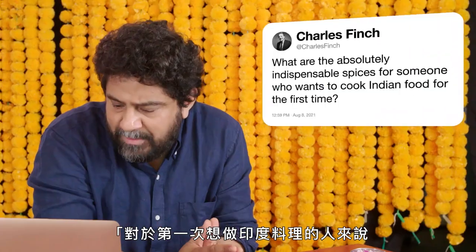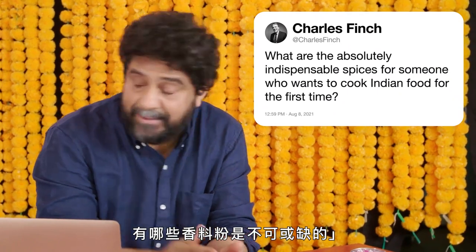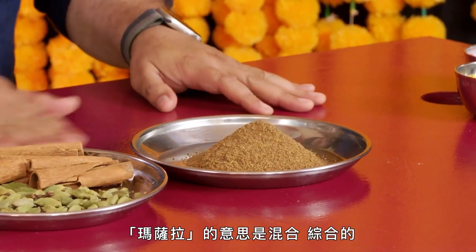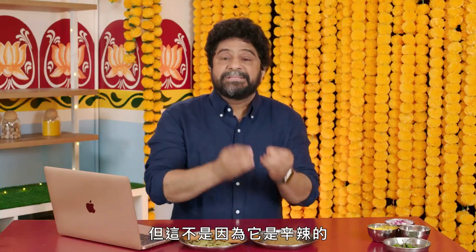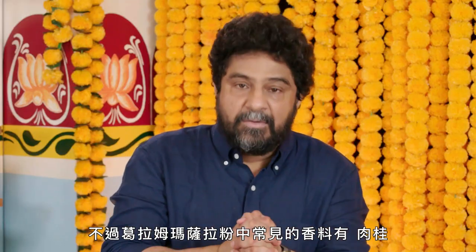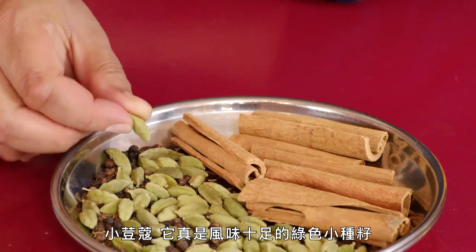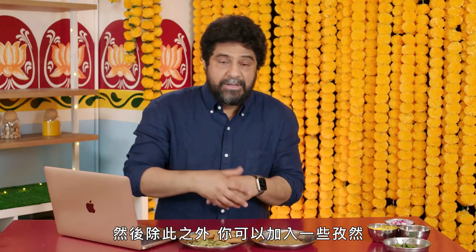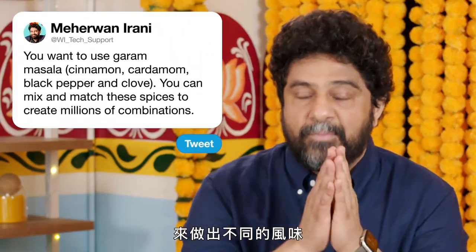At Charles Finch, what are the absolutely indispensable spices for someone who wants to cook Indian food for the first time? There's probably 18 different varieties of garam masala depending on where in the country you go. The word masala means a blend, a mixture. The garam part technically means warm or hot, but not because it's spicy — because these are aromatic warming spices. The common ingredients of garam masala are cinnamon, cardamom, black pepper, a couple of grains, and clove. On top of that, you can add cumin, you can add coriander. You can mix and mash these in millions of combinations to produce different flavor profiles.